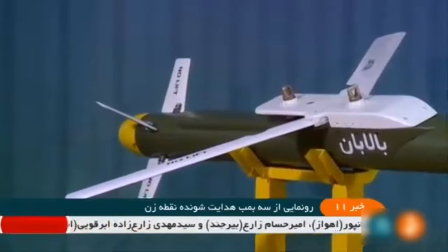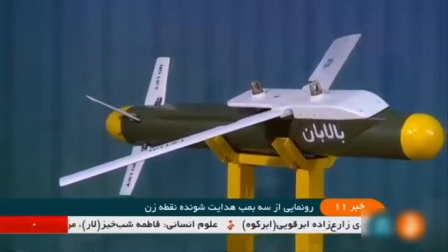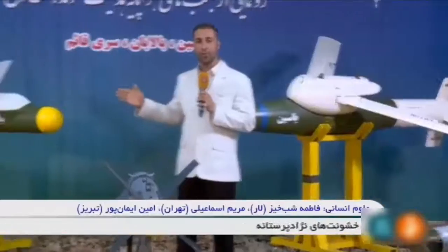It is a smart bomb with controllable fins that extend its range, and is equipped with an inertial navigation system and global positioning system guidance, which boost its precision.